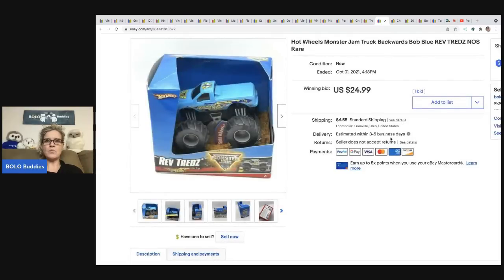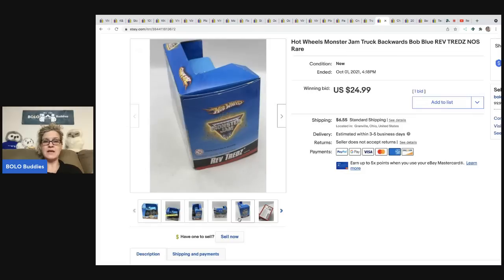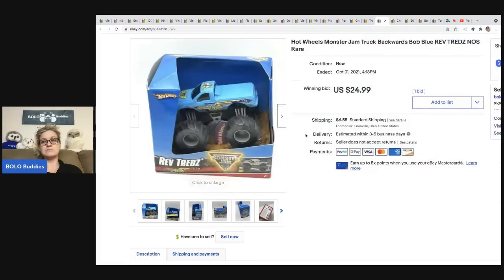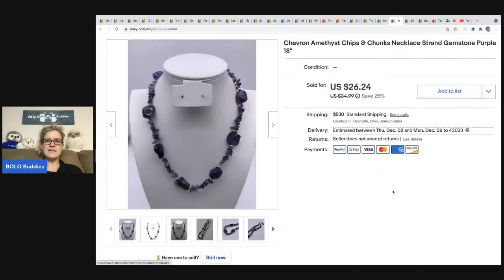This is a Hot Wheels Monster Jam toy. It came out of a mystery box and it sold on auction for twenty-four ninety-nine. The buyer paid shipping so they were all in for thirty-three twenty-seven. There weren't any other ones listed, so I went ahead and did an auction and got a bid pretty quickly.